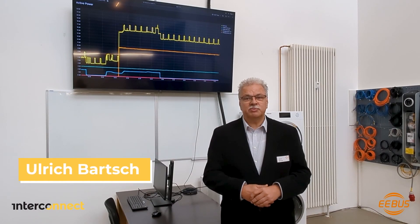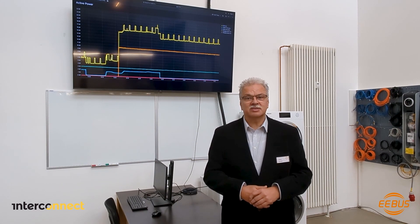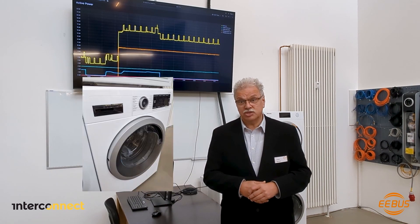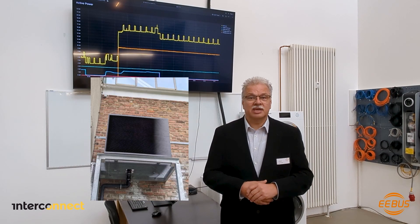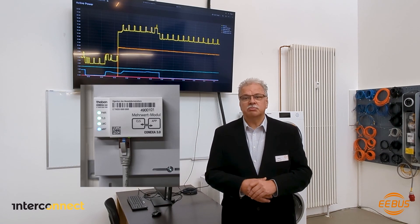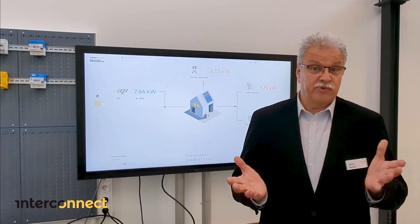In Nordenstedt we have equipped 50 houses and apartments with innovative products and devices from our interconnect partners. This includes 150 appliances from Miele and BSH, 10 Mennekes wallboxes, 7 heat pumps, 4 Daikin heat pumps, 2 PV and battery inverters from FENECON, 50 Gridx energy management systems, and 50 German BSI certified smart meter gateways and added value modules from Theben.